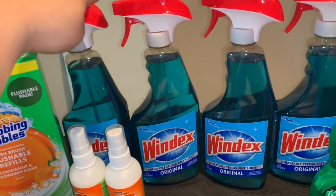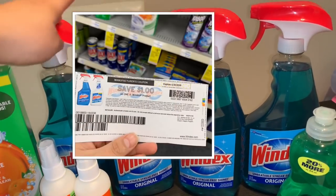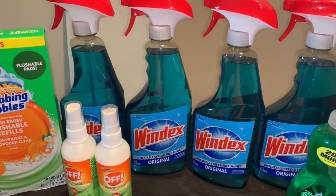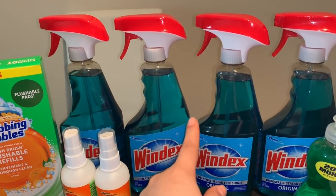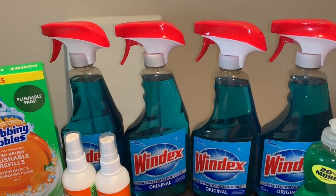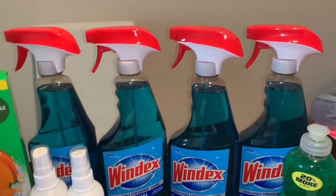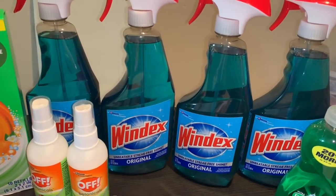So I got four of the Windex, also on sale two for $6. I used four printable coupons for $1 off one. Those coupons are two per transaction, but my CVS let me use all four. It depends whether your CVS allows more than two coupons per transaction — sometimes they let you do them in separate transactions.